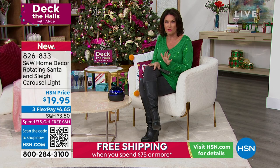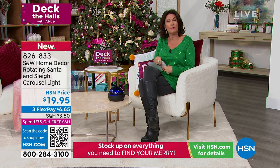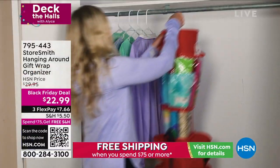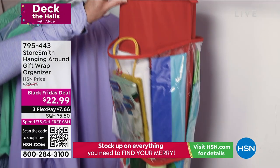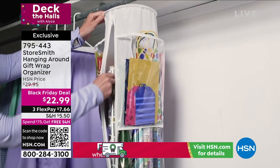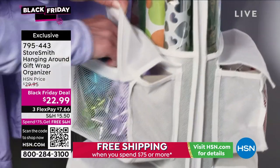Let's get started because I promised you something brand new. This is perfect because deck the halls, yes, but wrap the presents as well. When it comes to wrapping the presents, everything is here, there, everywhere. We want everything in its place. Storesmith helps us do that — the hanging gift wrap organizer.